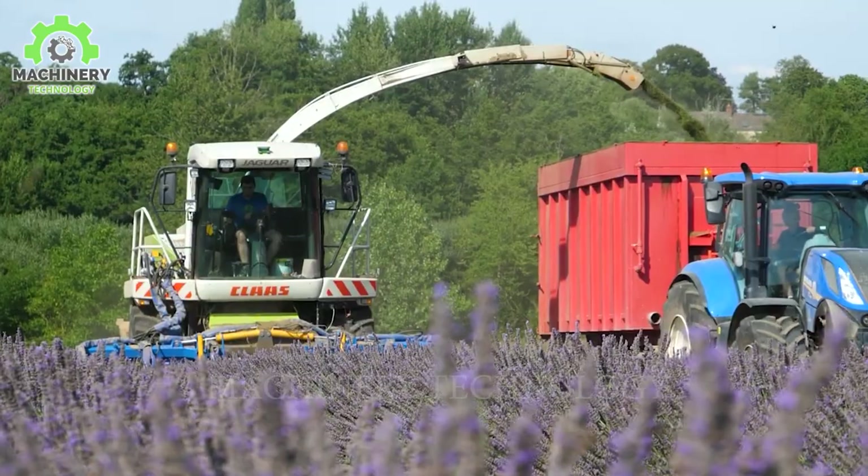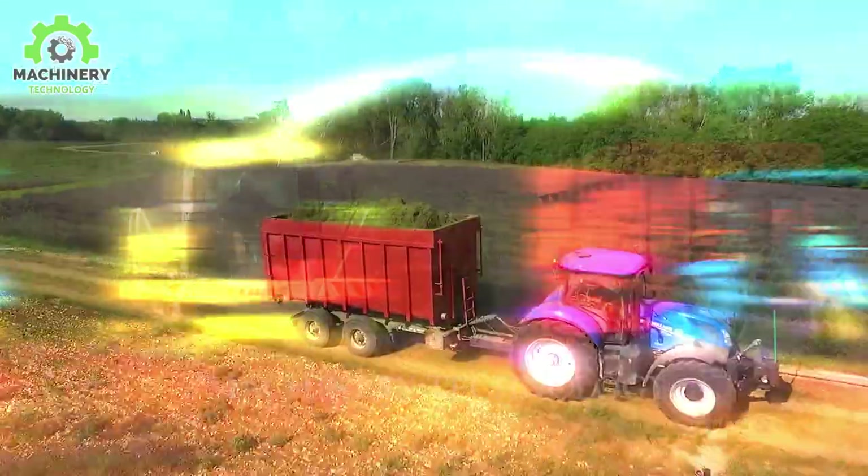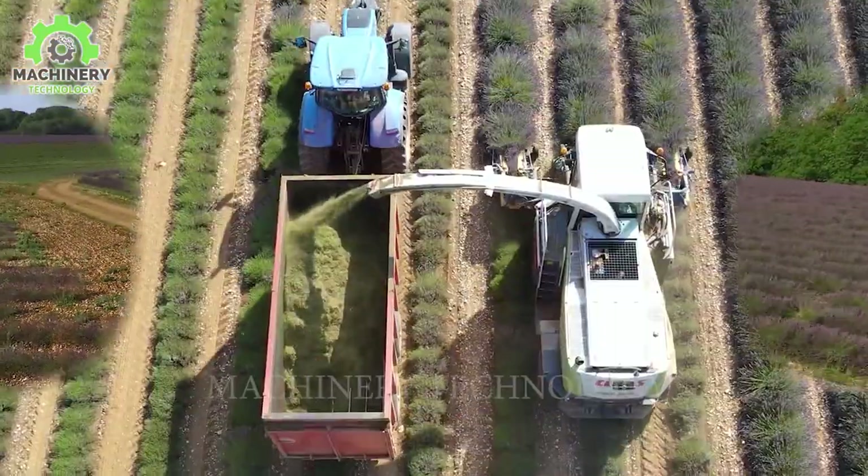In just a few hours, this colossal machine has transformed the lavender rose into an icon of color and fragrance.